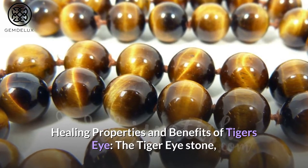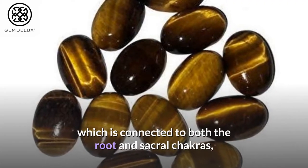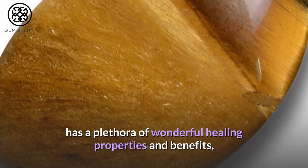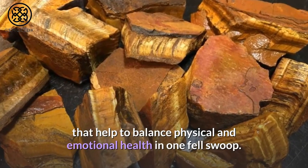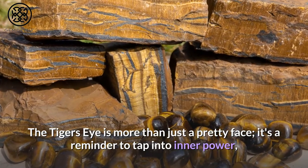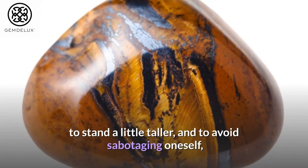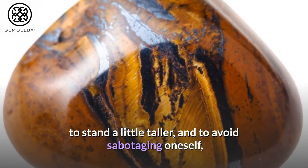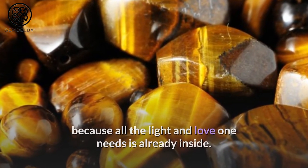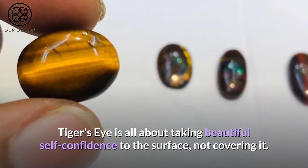Healing Properties and Benefits of Tiger's Eye. The Tiger Eye Stone, which is connected to both the root and sacral chakras, has a plethora of wonderful healing properties and benefits that help to balance physical and emotional health in one fell swoop. The tiger's eye is more than just a pretty face — it's a reminder to tap into inner power, to stand a little taller, and to avoid sabotaging oneself, because all the light and love one needs is already inside. Tiger's Eye is all about taking beautiful self-confidence to the surface, not covering it.